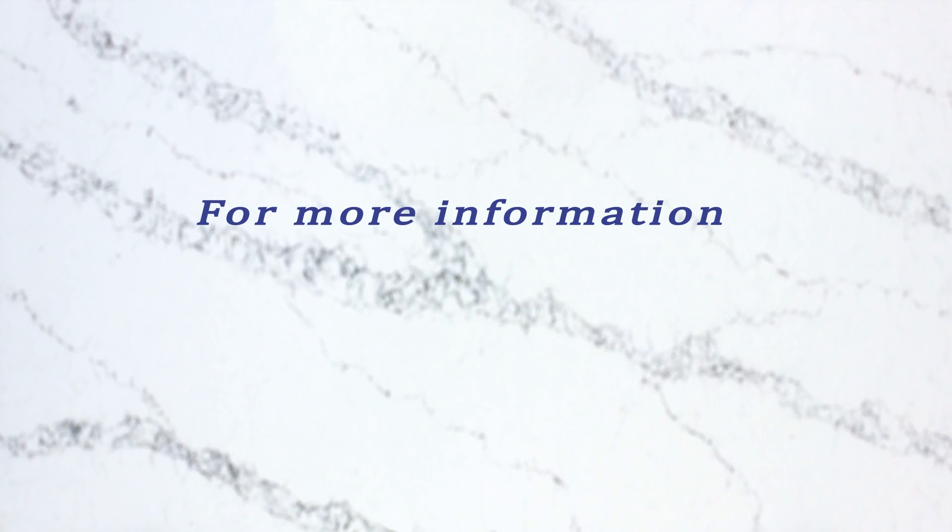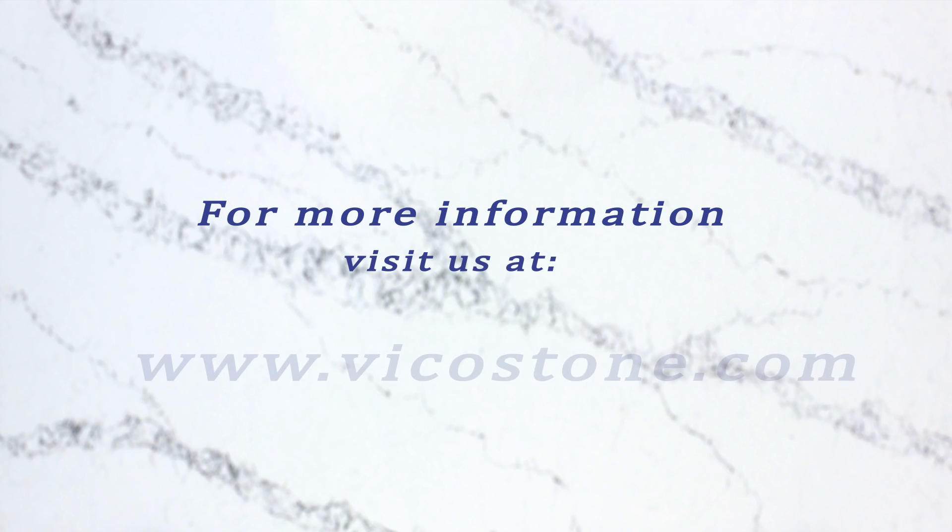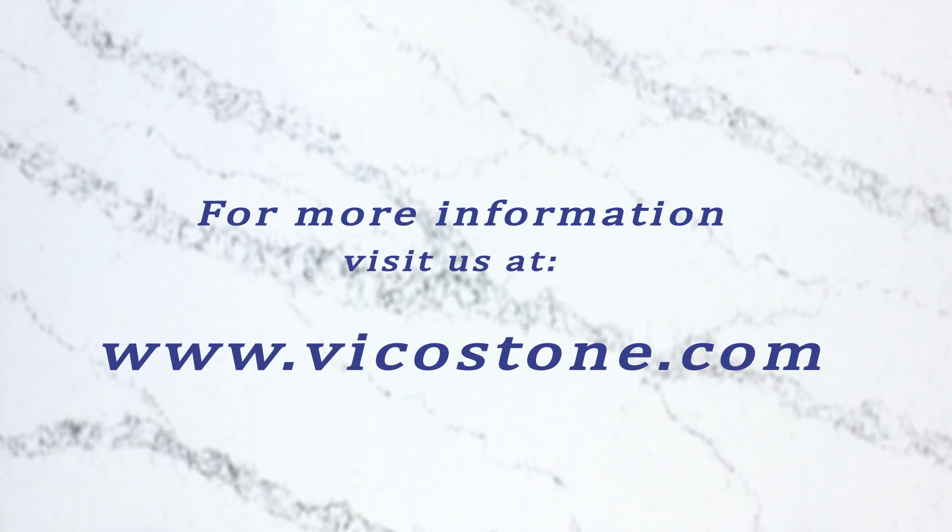For more information about us, you can see us on the web at www.vicostone.com.